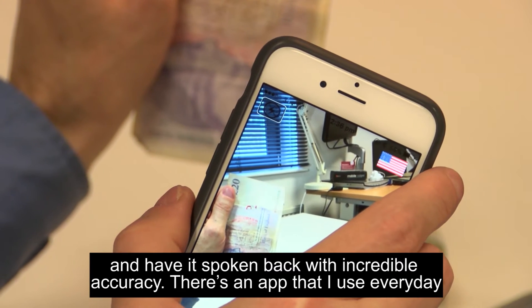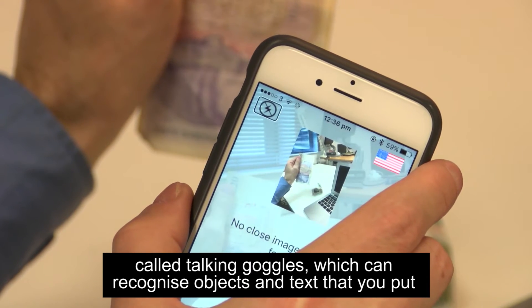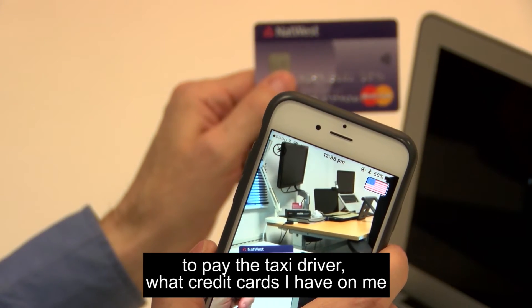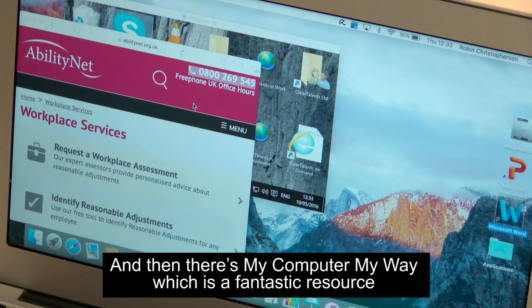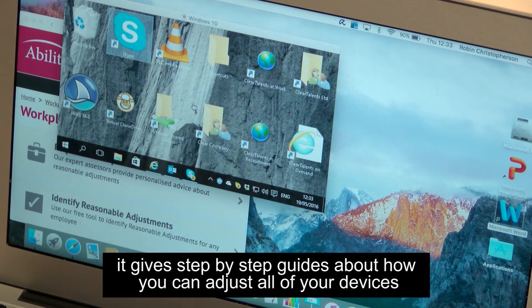There's an app I use every day called Talking Goggles, which can recognise objects and text that you put underneath it. I use that for recognising what notes I've got in my pocket to pay the taxi driver, and what credit cards I have on me. And then there's My Computer My Way, a fantastic resource we've developed in combination with Microsoft, which gives step-by-step guides about how you can adjust all your devices.